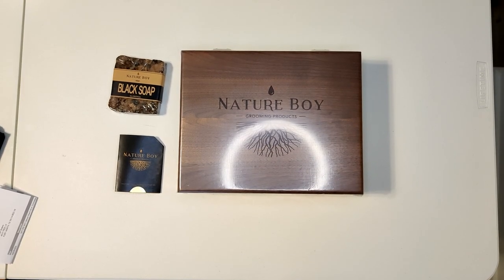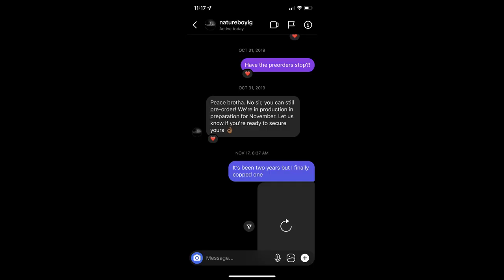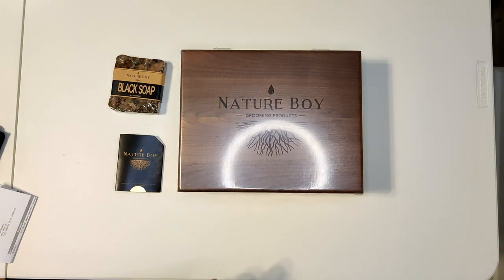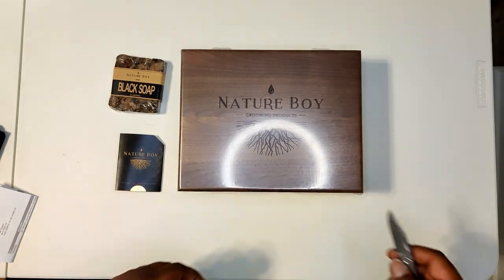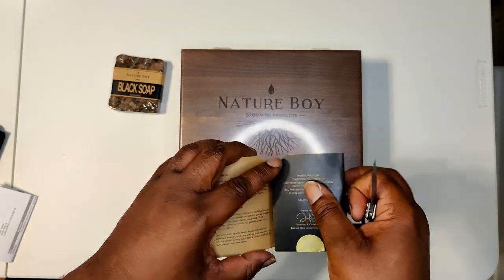What's up family, welcome back to my Black Universe. Your boy, Nature Boy, moving products. I've been waiting to do this for quite some time — I was supposed to do it two years ago. I hit the brother up, missed that opportunity, then last year I was supposed to get it and I think they sold out again. This year I said, you know what, we're gonna make sure we get it this time, and we did.